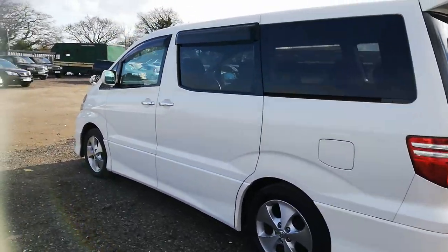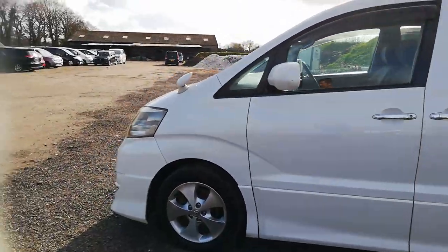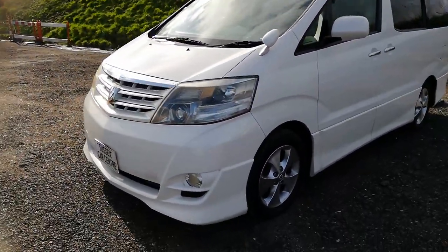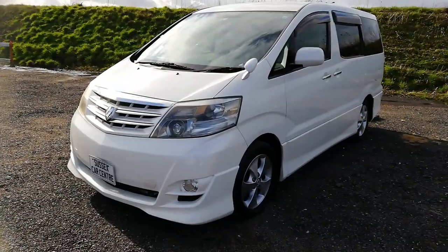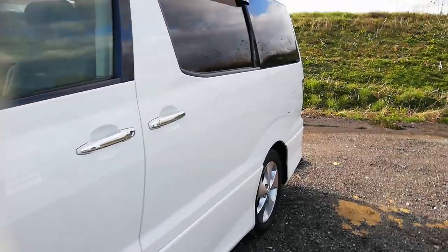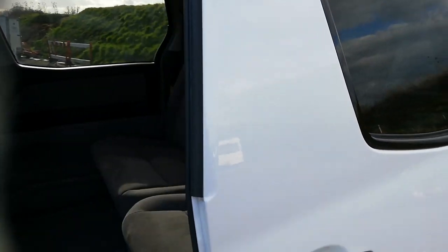So let me give you a quick walk around. We've got the pearl-cut alloys, slight body kit - you can see the front bumper and the sides there, twin power doors, there's no marks to speak of. I'll show you the rear so you can see the paint's got a lovely sheen.